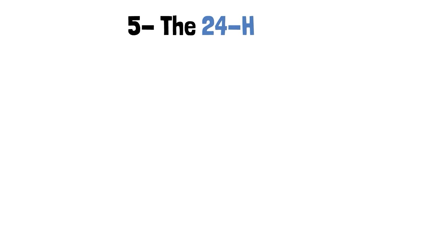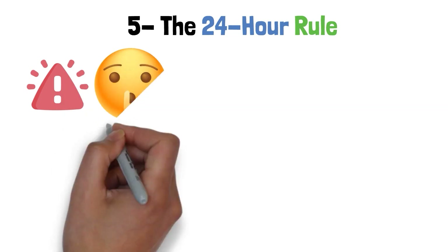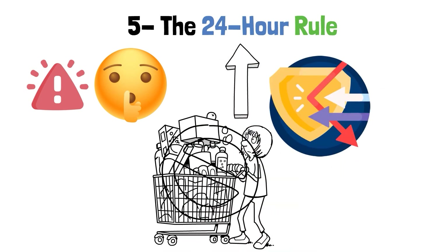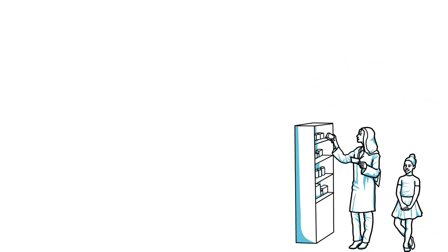Step 5: The 24-Hour Rule. Keep attention, because we're about to share a secret weapon against impulsive buying. Enter the 24-Hour Rule — your reliable defense against impulsive purchases and spending you'll later regret. Imagine you're walking through the mall when you see the thing you want, the temptation that's calling to your pocket like a siren.